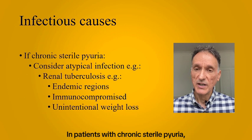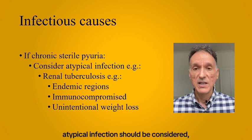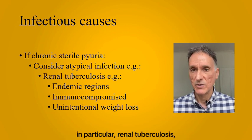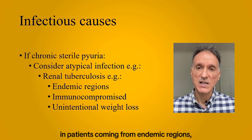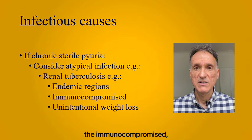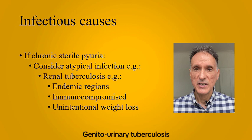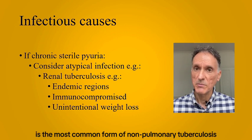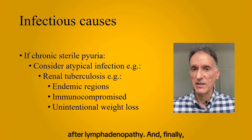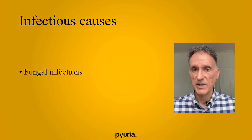In patients with chronic sterile pyuria, atypical infections should be considered — in particular, renal tuberculosis, which is suspected in patients coming from endemic regions, the immunocompromised, and those presenting with unintentional weight loss. Genitourinary tuberculosis is the most common form of non-pulmonary tuberculosis after lymphadenopathy. And finally, fungal infections can also be a cause of sterile pyuria.